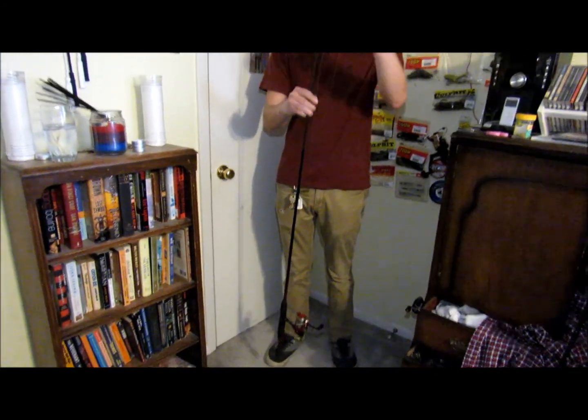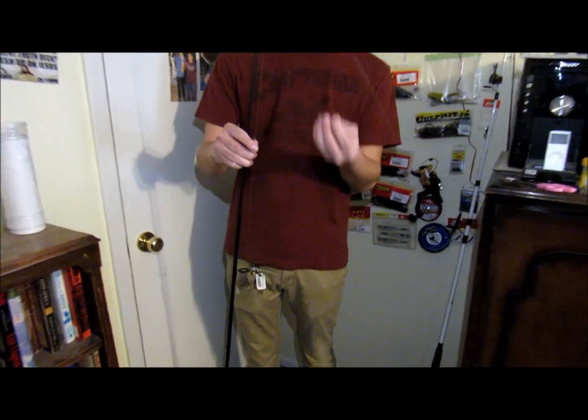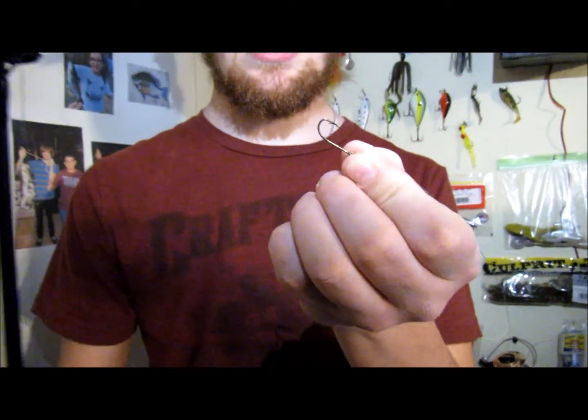I'll show you the rigs. This is basically the rig — it's just a Carolina rig. I got a little weight on here and then a little tiny hook, and I'm gonna put some trout bait, some sort of power bait or something, on that hook.